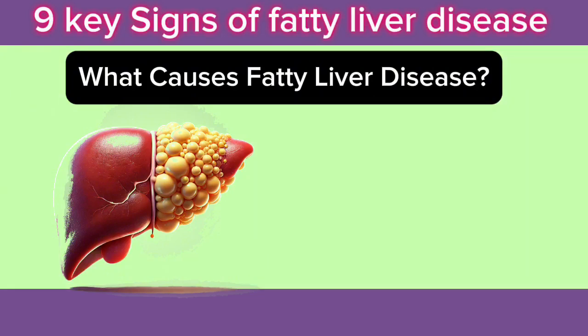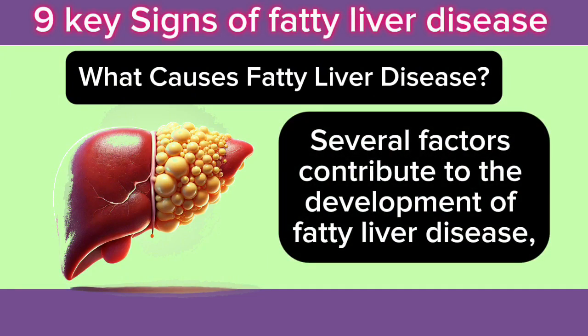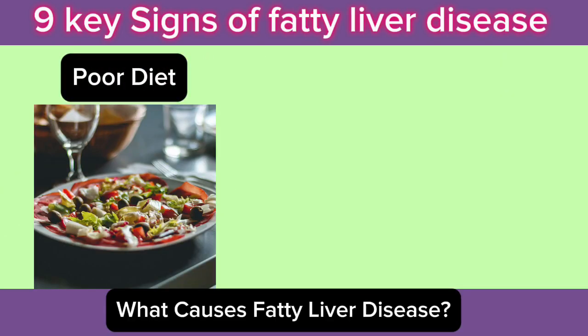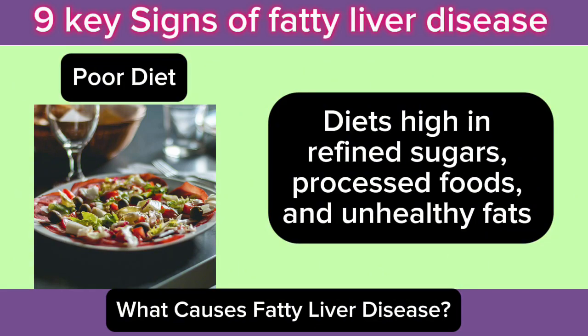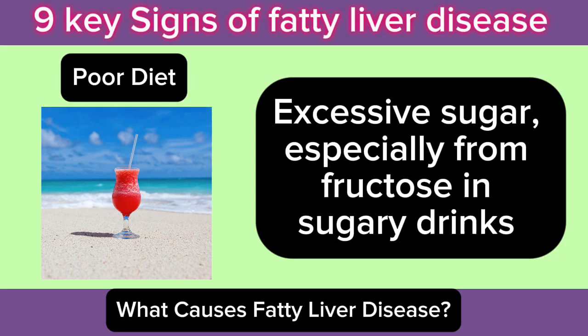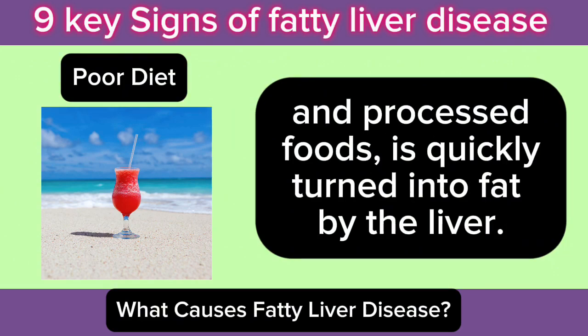What causes fatty liver disease? Several factors contribute to the development of fatty liver disease, and understanding these causes can help you take steps to prevent or reverse it. 1. Poor Diet: Diets high in refined sugars, processed foods, and unhealthy fats can lead to fat accumulation in the liver. Excessive sugar, especially from fructose in sugary drinks and processed foods, is quickly turned into fat by the liver.